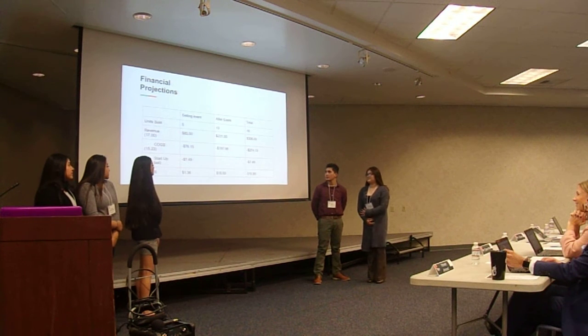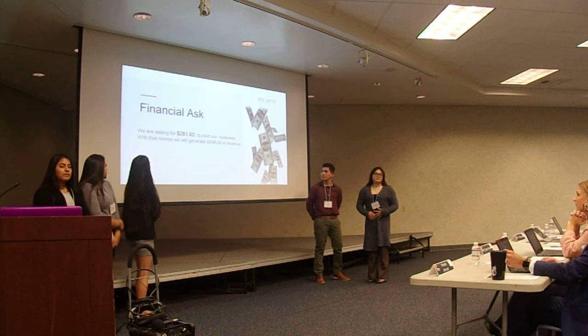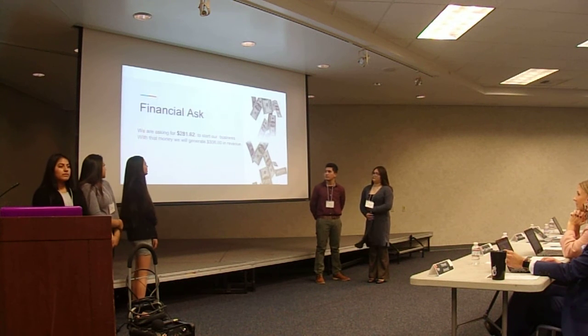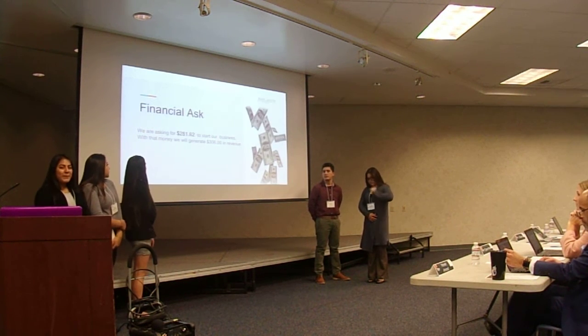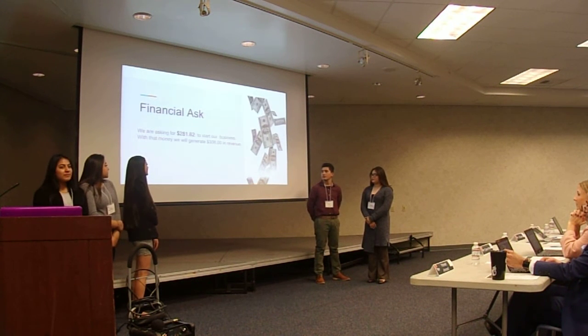We are asking for $281.95 to start our business. With that money, we will generate $106.00 per unit.